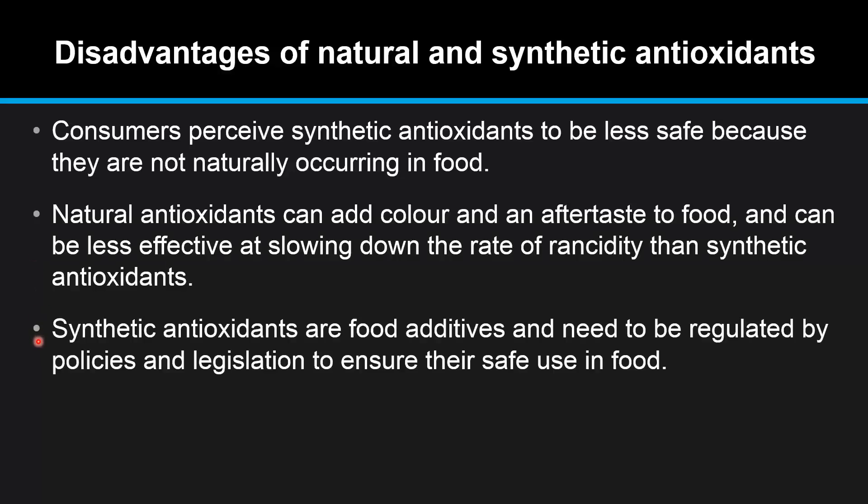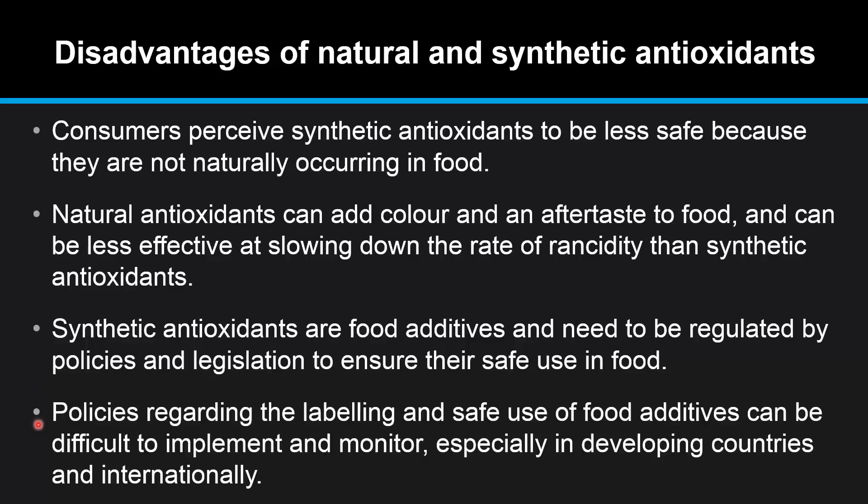Synthetic antioxidants are food additives and need to be regulated by policies and legislation to ensure their safe use in food. And finally, policies regarding the labeling and safe use of food additives can be difficult to implement and monitor, especially in developing countries and internationally.